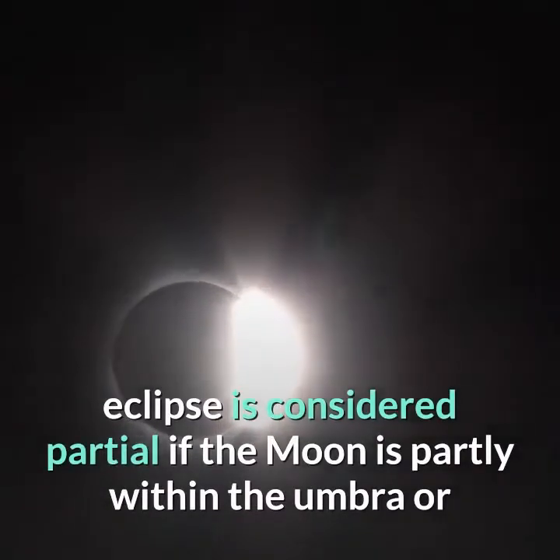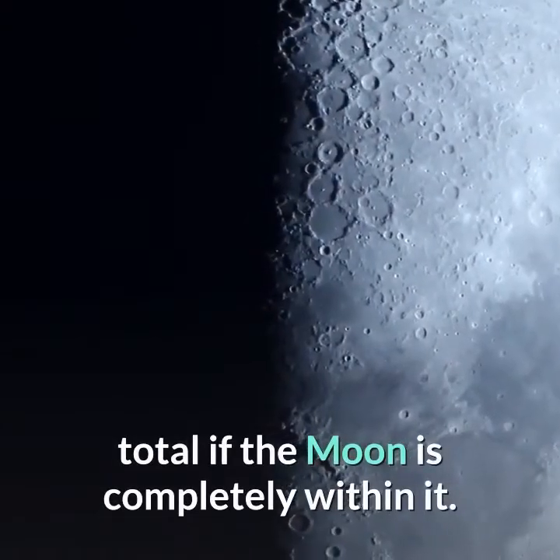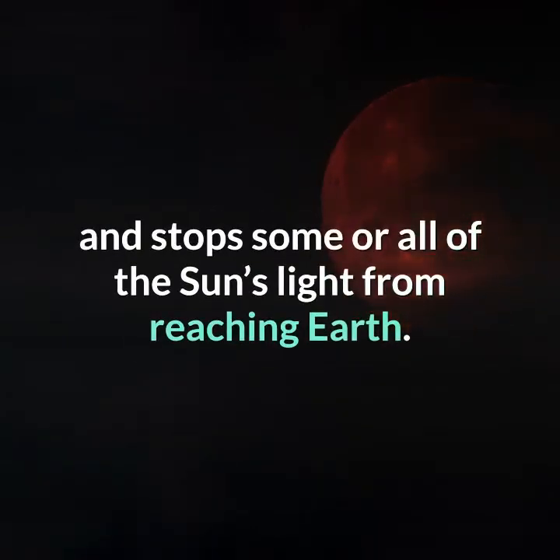the lunar eclipse is considered partial if the moon is partly within the umbra, or total if the moon is completely within it. In a solar eclipse, the moon passes between Earth and the sun and stops some or all of the sun's light from reaching Earth.